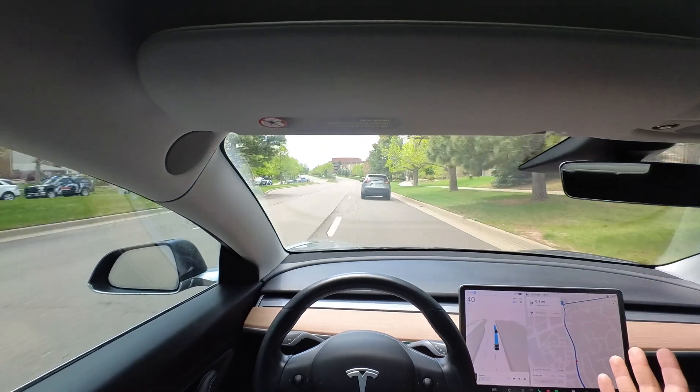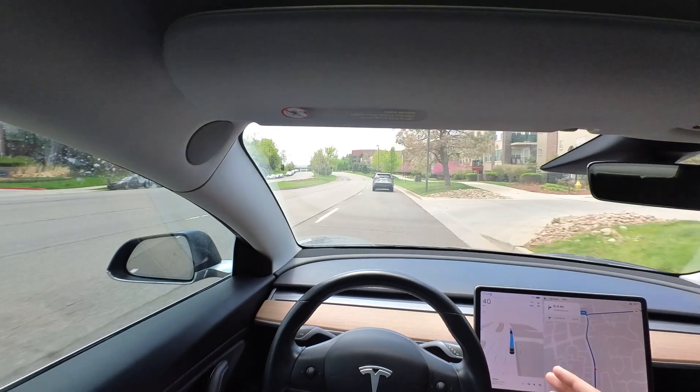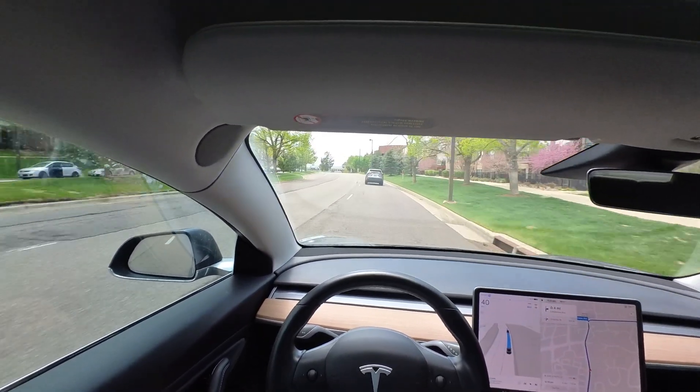Love these lane changes. These have been really smooth ever since Full Self Driving 12. Lane changes are almost always feeling very human-like, quick, authoritative. I like it.